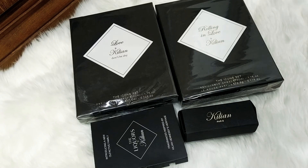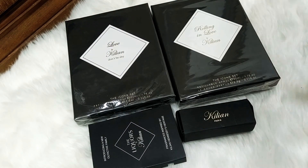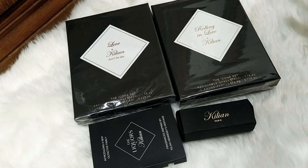Hello and welcome to my haul video. This is quite an expensive haul. I actually bought this last December and it reached my hands today. I'm a big fan of Kilian perfumes, so I want to show you some of the stuff I bought.